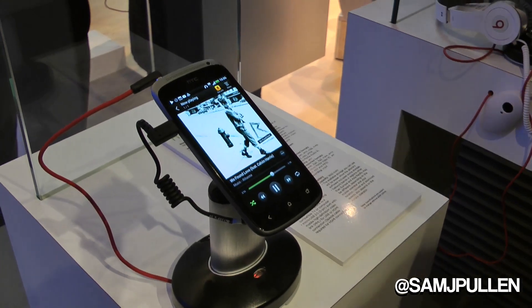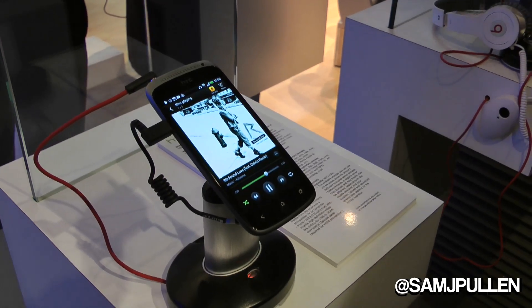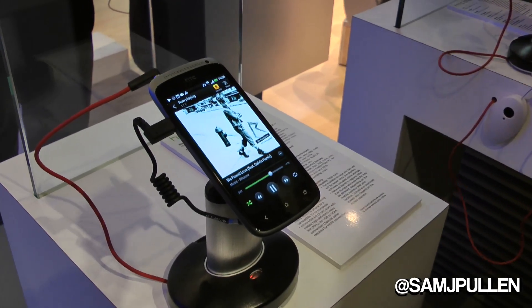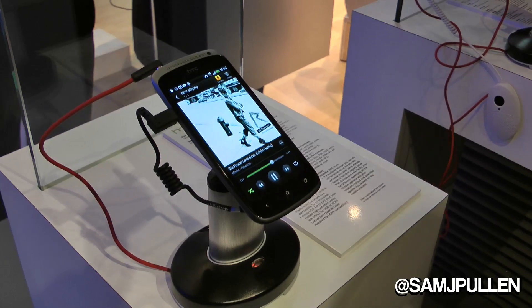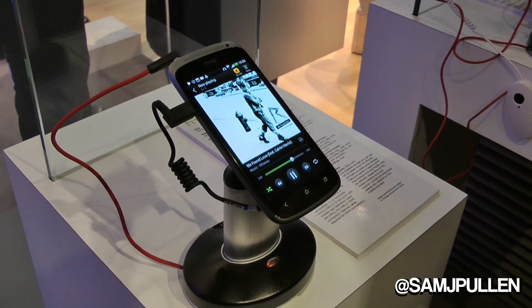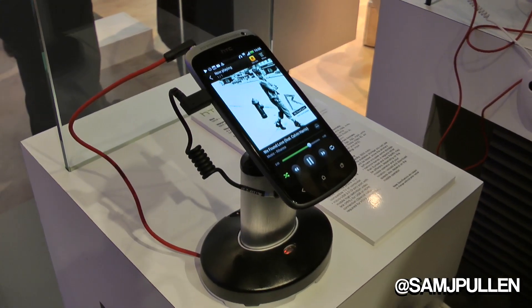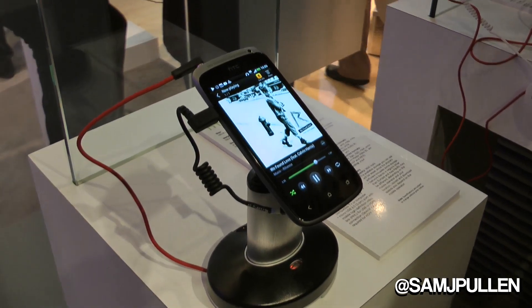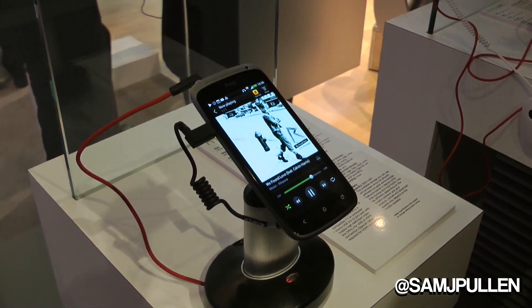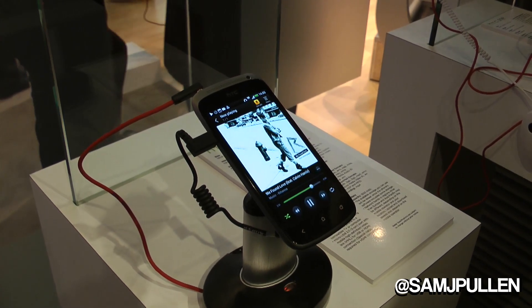We have different kinds of Beats headphones — these are called Solos. You can actually change the device profile depending on which Beats headphones you've got plugged in. The engineers have a perfect profile for these, a perfect profile for the big ones, and one for the ones that just go in your ear.